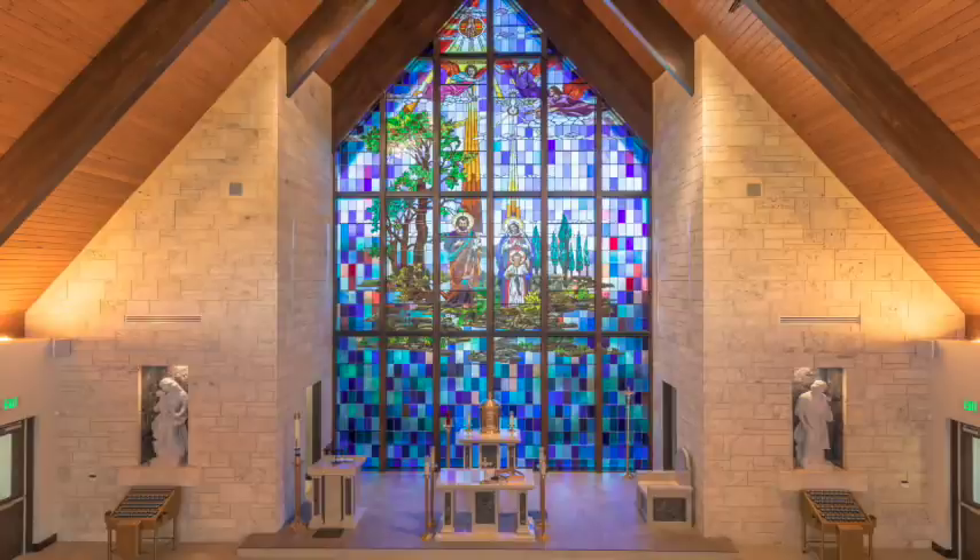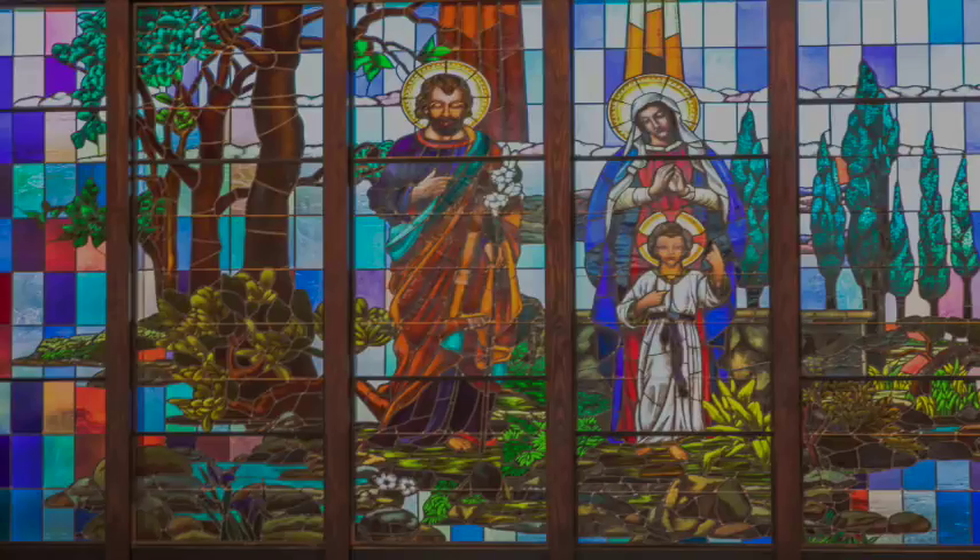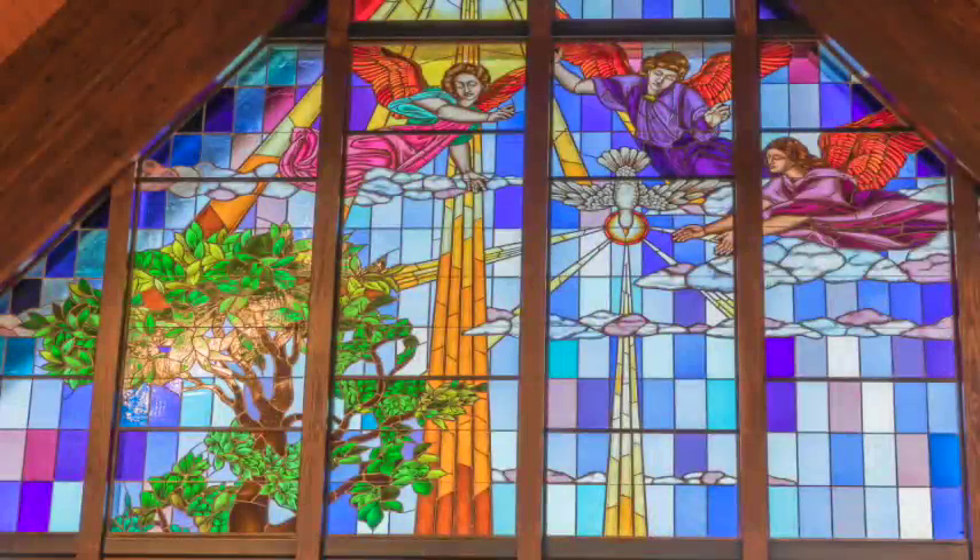It also has a similar look in terms of the rock that we put on the sides of the altar — we used a cut coquina rock in this case, but it's that same type of stone surrounding the stained glass. You should see it when the sun hits it just right — it passes right through the stained glass and it's just beautiful; the colors really pop. I think you're going to enjoy spending time in here in the decades to come. Let me tell you about the individual elements of the stained glass and kind of tell the story of what's going on there.